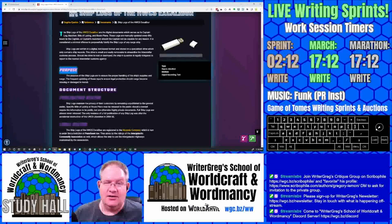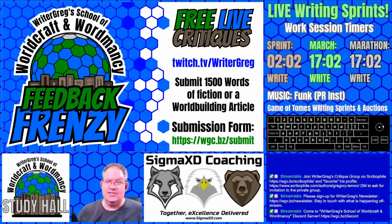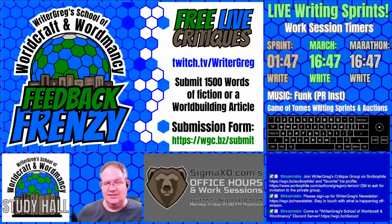Thank you so much, Moonflower Writer, for sharing this article — a quick and to-the-point article submitted to World Anvil Summer Camp 2022. I appreciate it very much. I hope that if you enjoyed this critique, you would be willing to submit your own content at wgc.bz/submit, where we review fiction content and creative world-building articles each Saturday. So thank you so much. Have a good one. Until next time, keep on working.